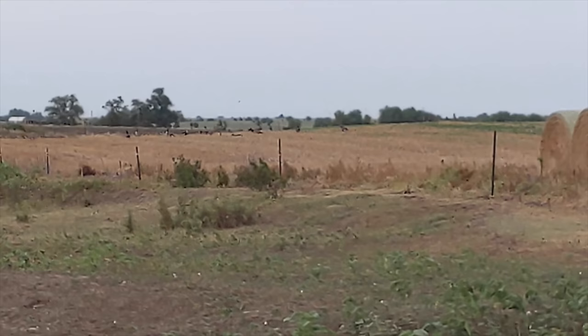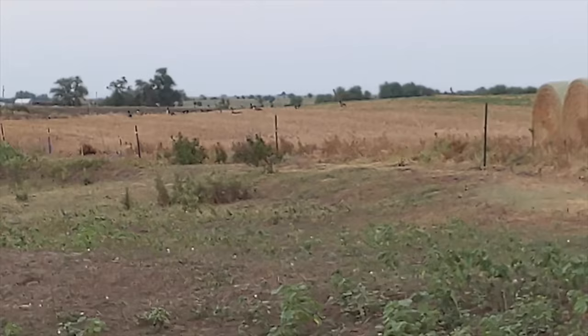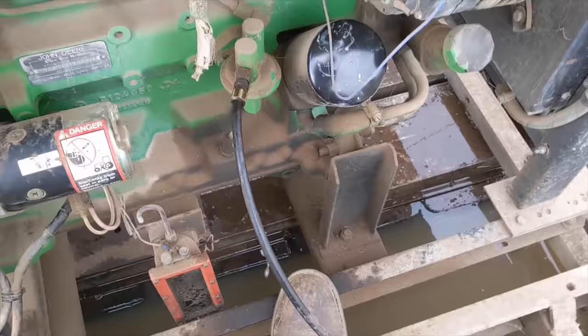If anyone remembers, my arch nemesis — the stupid geese are back in our little corner of the field, their little personal soybean patch, eating all my soybeans.